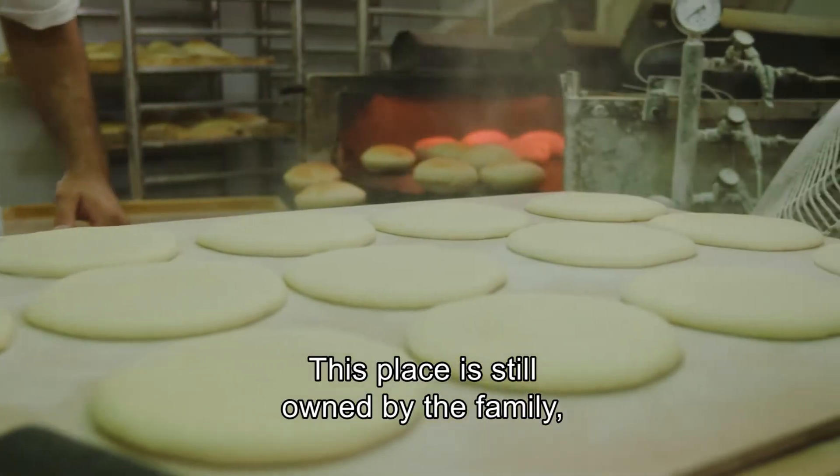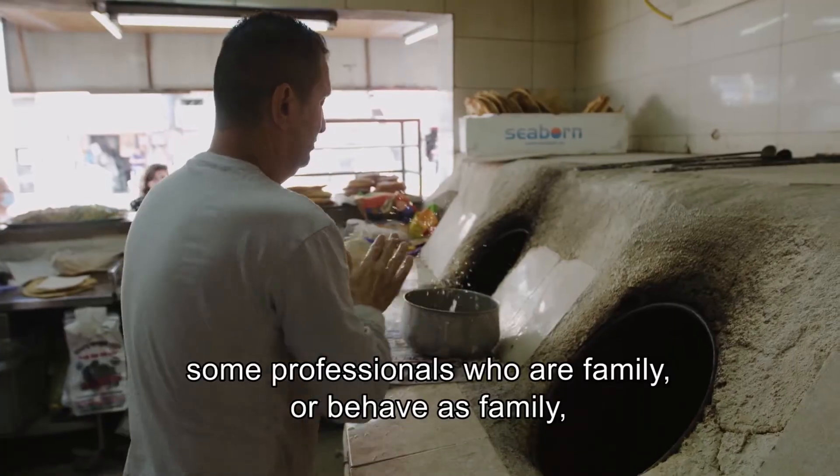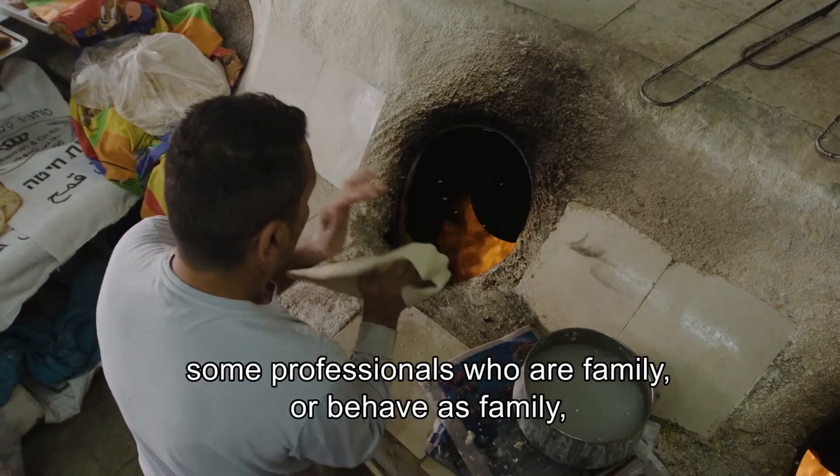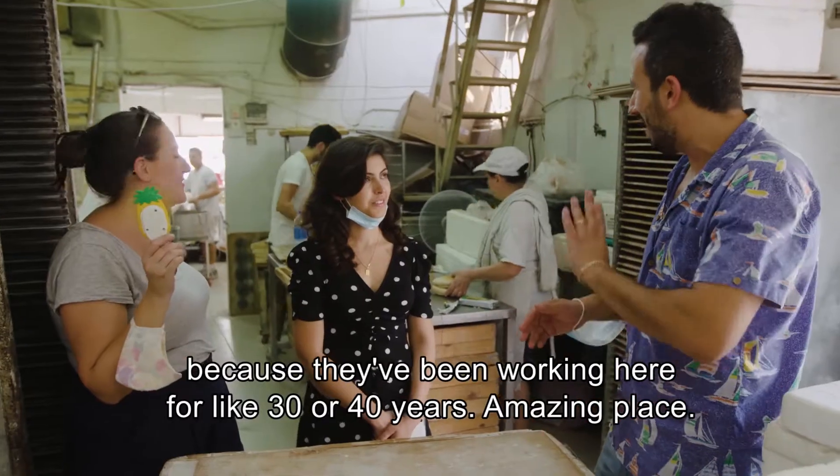This place is still owned by the family, run by the family. We're going to meet some professionals who are family or behave as family because they've been working here for like 30 or 40 years. Amazing place.